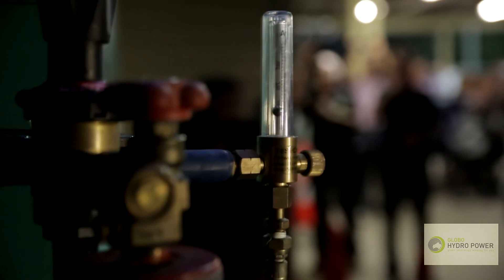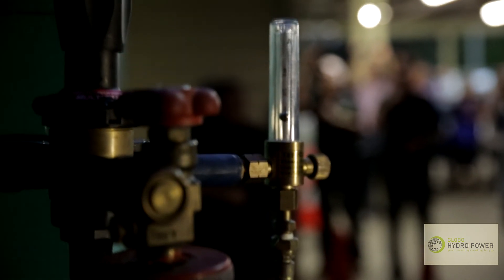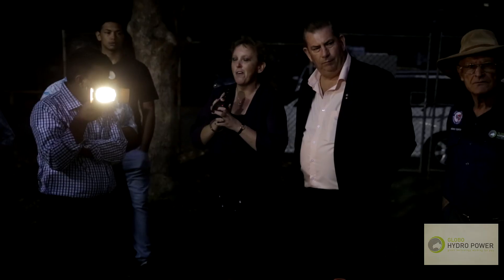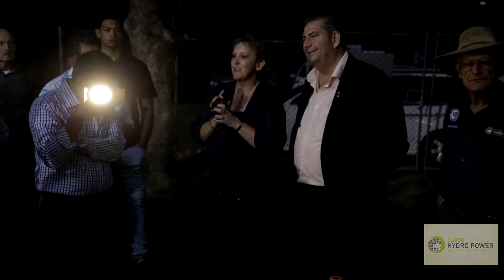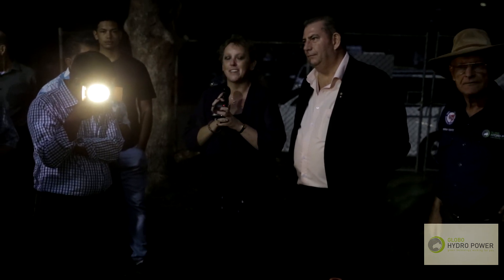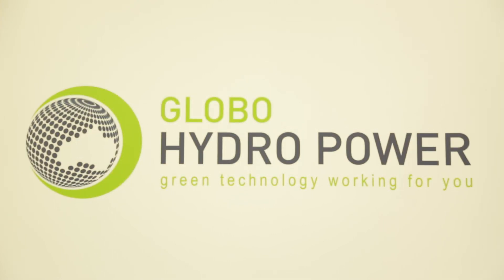We showed yesterday at the scientific testing the fuel savings reduction, where we witnessed fuel consumption with diesel and with hydrogen to show that we are true and correct in our claims of fuel savings. Tonight we're demonstrating the power generator running in a real-life situation to show that it's not just a scientific innovation — it's a real product ready to go to the world. Global Hydro Power tonight is ready for commercialisation. Thank you.